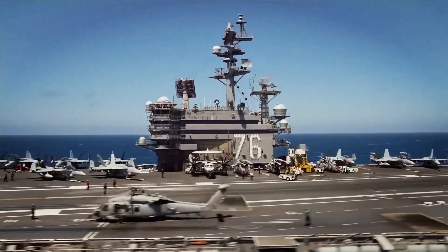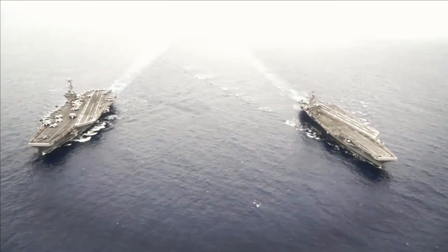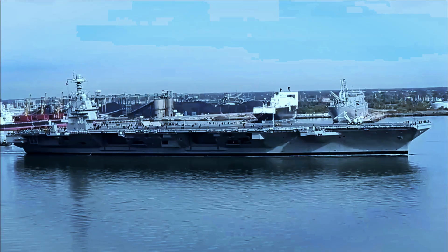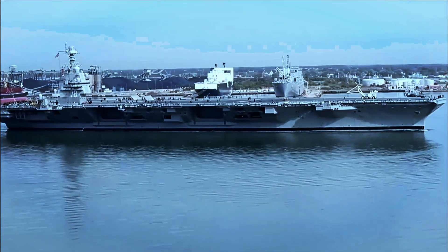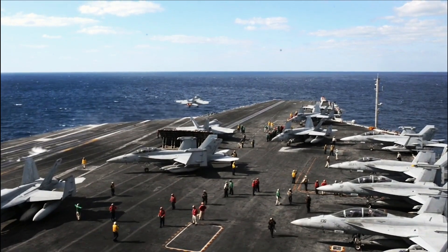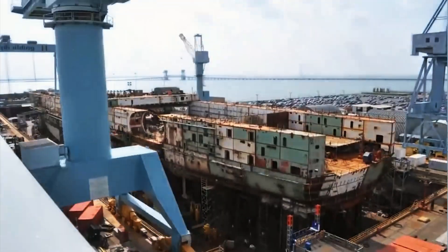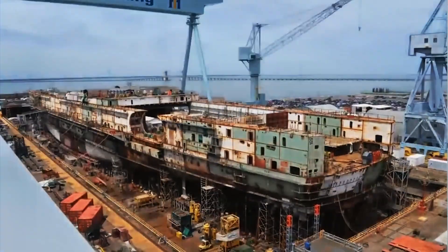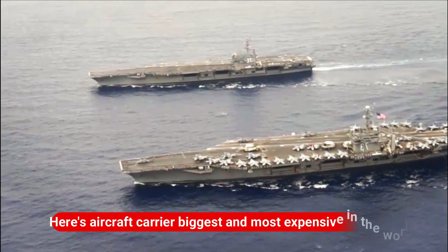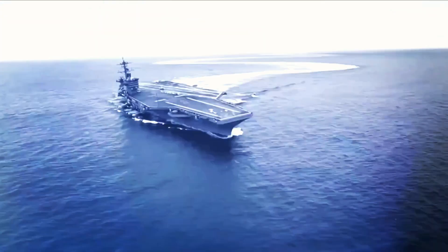An aircraft carrier is a warship that serves as a seagoing airbase, equipped with a full-length flight deck and facilities for carrying, arming, deploying, and recovering aircraft. Typically it is the capital ship of a fleet, as it allows a naval force to project air power worldwide without depending on local bases. Here's everything we know about the biggest and most expensive aircraft carriers in the world.